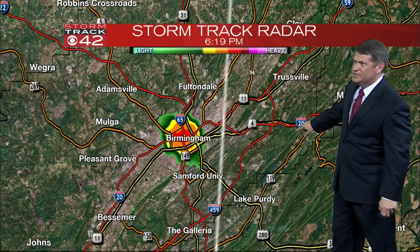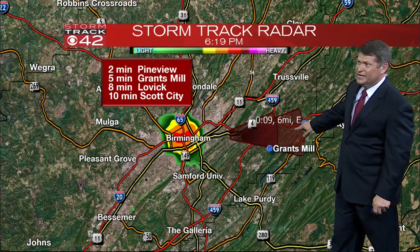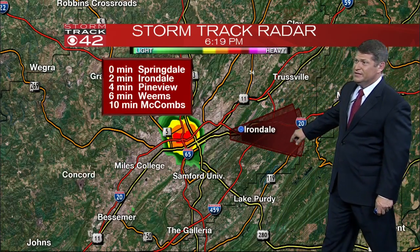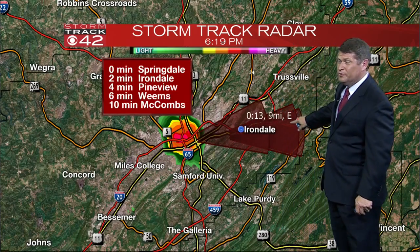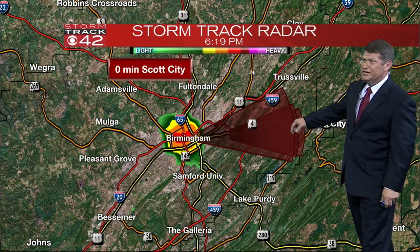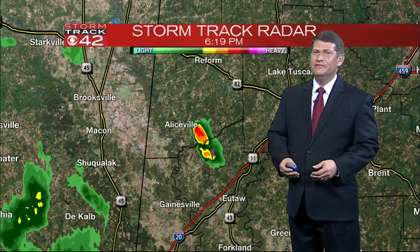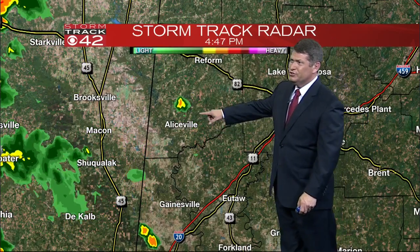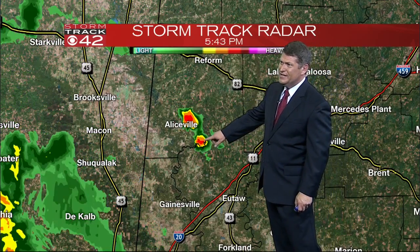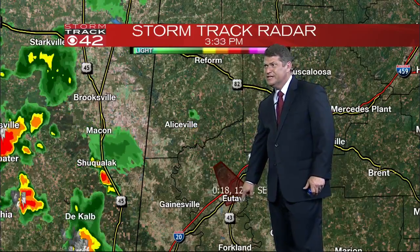Let's put a track on it and see where it's headed — it's actually due east. It is headed towards the east and will be affecting the Birmingham Shuttlesworth International Airport, eventually Irondale and up 20 and 59 if it can hold together. Here are the other showers that are tracking towards the south and east, and these are actually producing a little bit of lightning — a couple of strokes there headed towards the south.